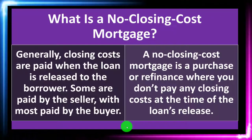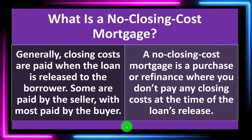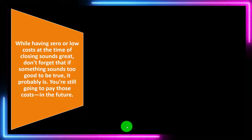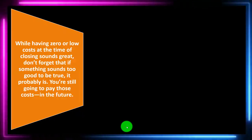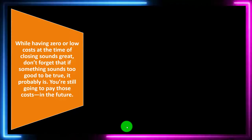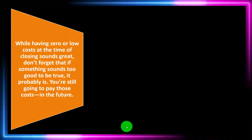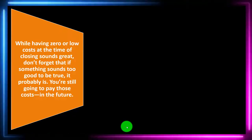It doesn't mean the costs magically disappear — it means we're going to be dealing with them in a different way. If you don't have the cash flow to pay the closing costs, you might still be able to go through the process and treat them another way, such as including them by increasing the loan balance. Zero or low closing costs at the time of closing sounds great, but don't forget that if something sounds too good to be true, it probably is. The term 'no closing costs' is quite deceptive — you're still going to pay those costs in the future.